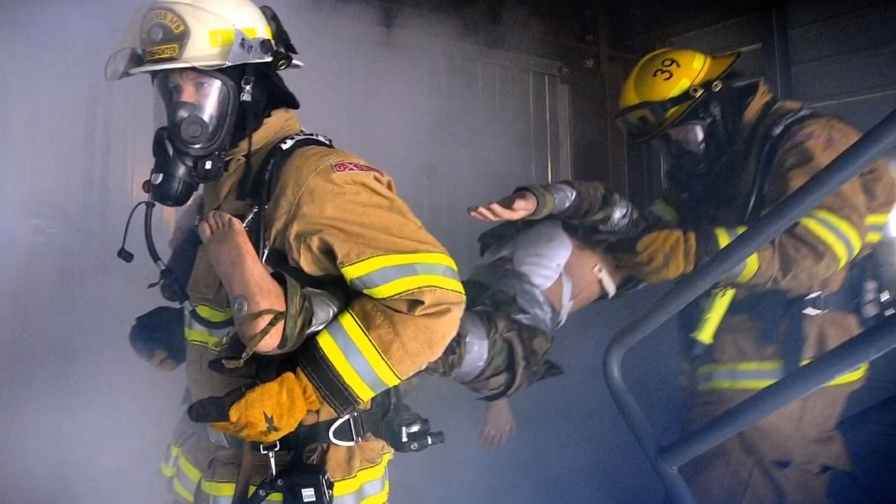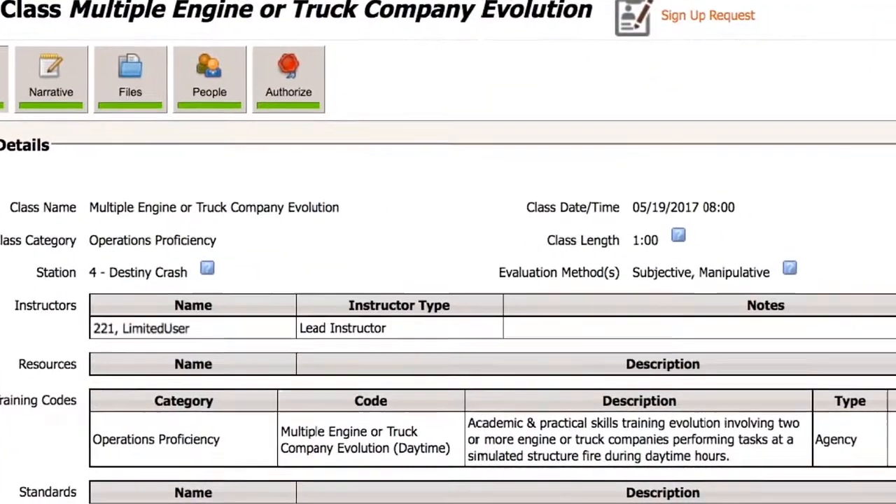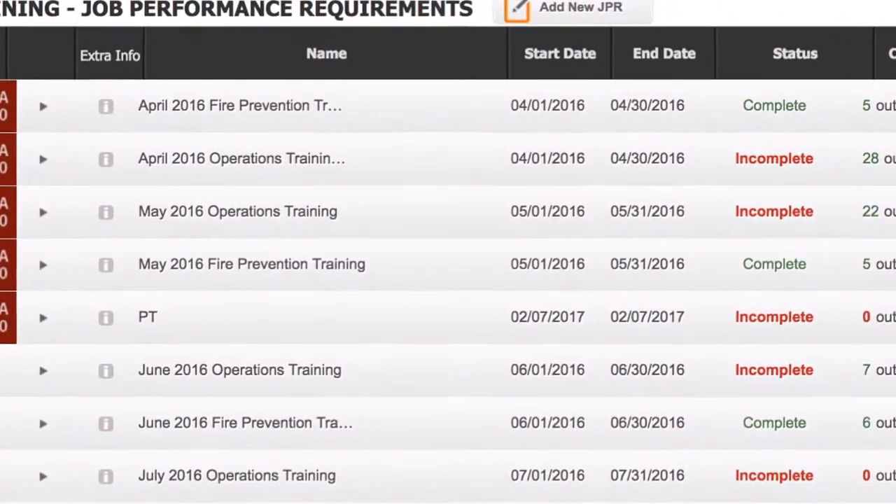The training module gives you the power to track training hours and certifications by class, by person, and even by job performance requirements.